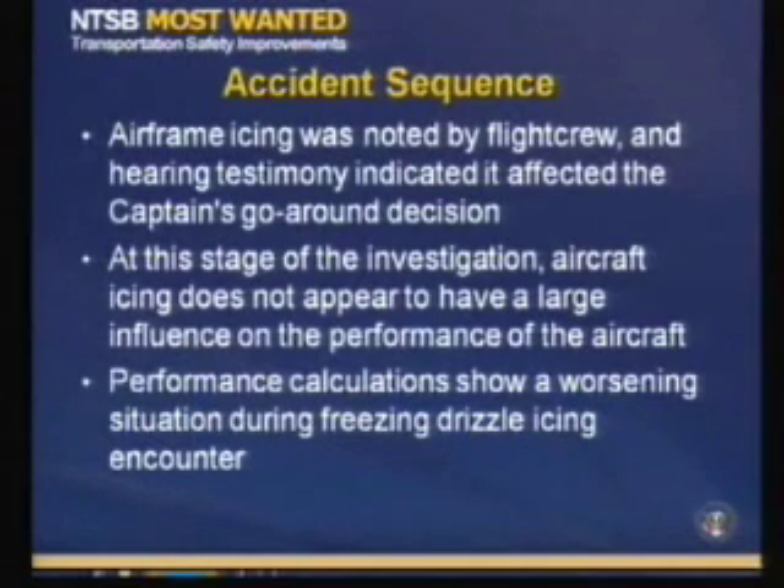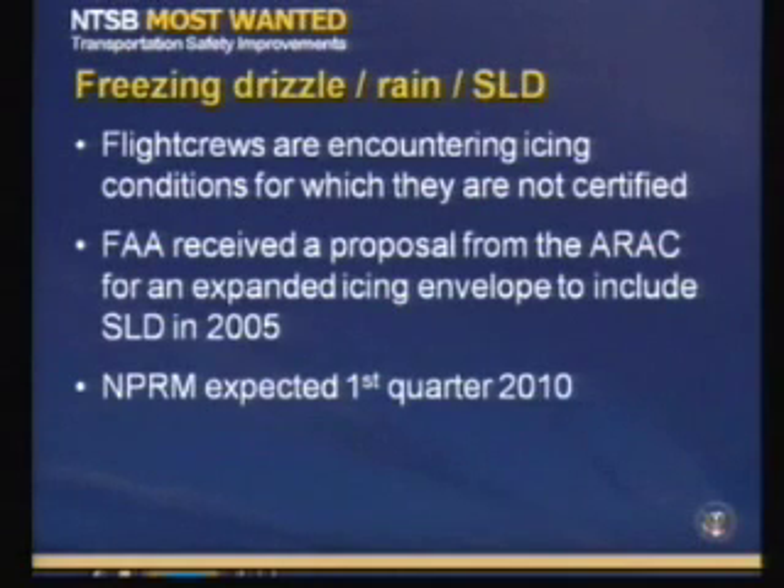Testimony obtained during the public hearing indicated icing affected the captain's go-around decision. At this stage of the investigation, the aircraft icing does not appear to have had a large influence on the performance of the aircraft. However, performance calculations also show a worsening situation during the freezing drizzle encounter. The investigation is continuing, but it demonstrates, like the ATR accident in the 90s, that flight crews are encountering icing conditions for which they are not certified, as requested in Recommendation A-9654. FAA testimony indicated the FAA received a proposal from the ARAC for an expanded icing envelope to include SLD in 2005, and an NPRM is expected in the first quarter of this year. However, a final rule requiring these conditions be considered in icing certification is still pending.